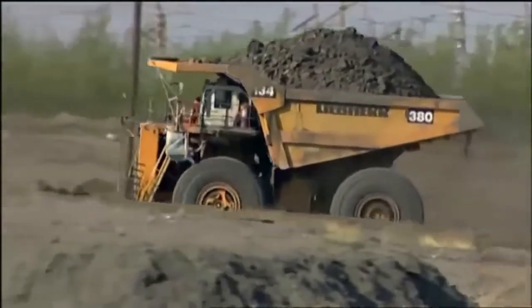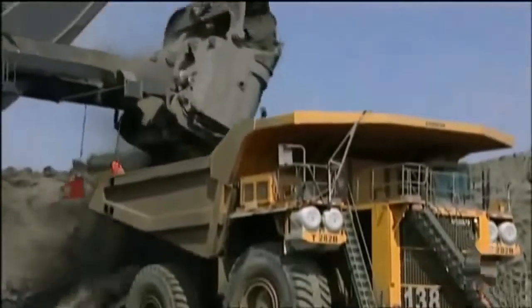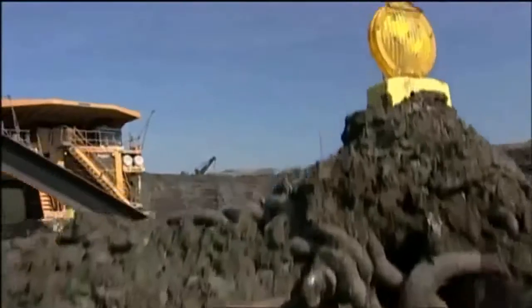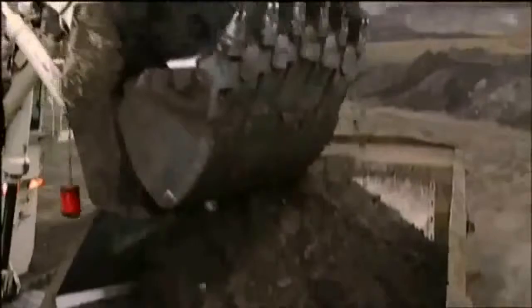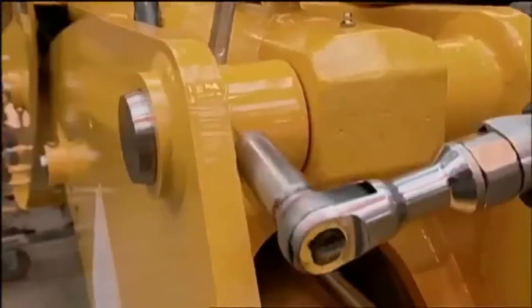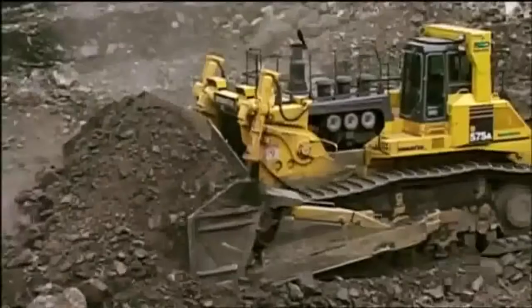Although the T282B may be the biggest and best at what it does, it still needs a loader to fill it up and does little to beautify the landscape. For those reasons, it stands at number two on our list. Coming up: our number one, the greatest ever earth mover. So far it's been all about size and raw power, and in this world of big, bigger, and biggest, you may be surprised by the size of our last digger. Let's see.